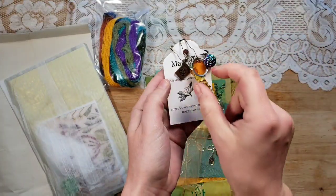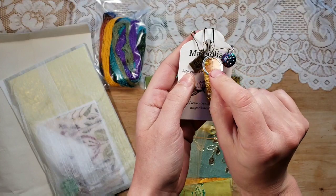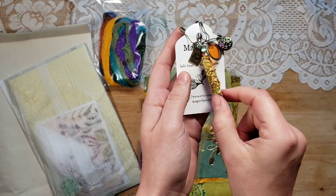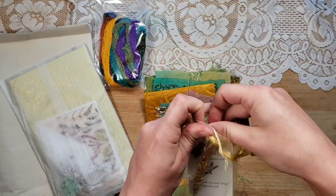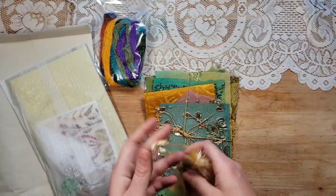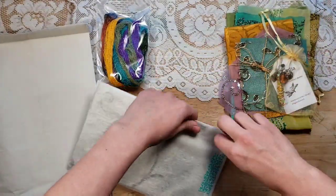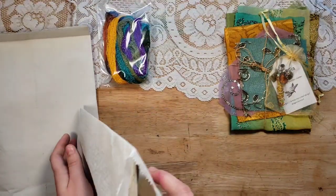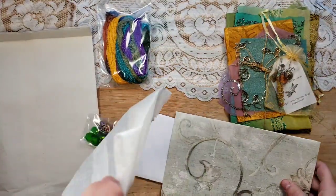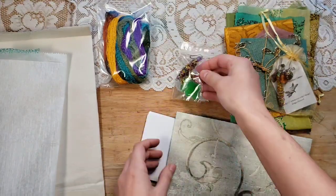Another boho bead — oh my word! We have a little passport, a cute little tag, a little bead, and a beautiful boho bead. I love the colors on that — so gorgeous. She gives me ideas, definitely. And here's a little paper packet — let's pull it out and see: an extra boho bead and some little jingle bells.